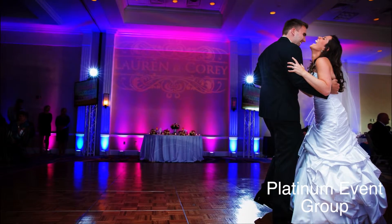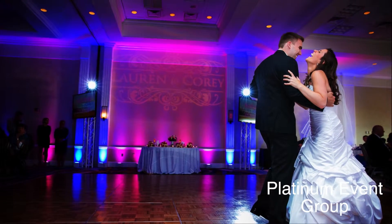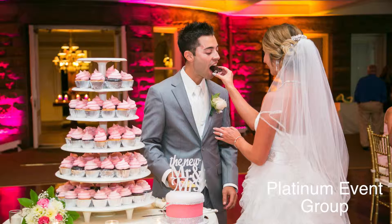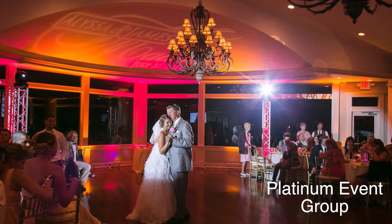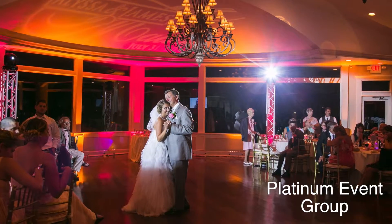Hello and welcome to Platinum Event Group. This segment is on uplighting. Uplighting has become very popular because it can transform any ballroom or space into a magical, romantic, fairytale setting.